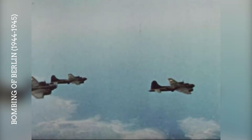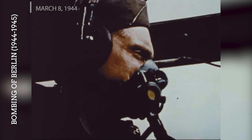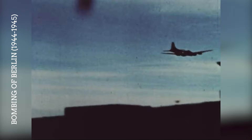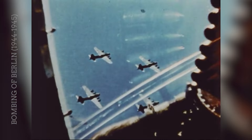Following the initial raid, the United States Army Air Force launched several more large-scale daylight raids on Berlin throughout March. For example, on March 8, 1944, another major raid involved around 600 bombers. These continued assaults were part of the Big Week strategy, aiming to overwhelm German defenses and target key industries. As the war progressed, the raids on Berlin increased in frequency and size, with several large raids in the winter of 1944–1945 involving hundreds of B-17s each time.